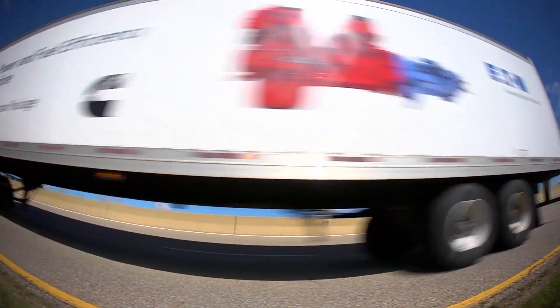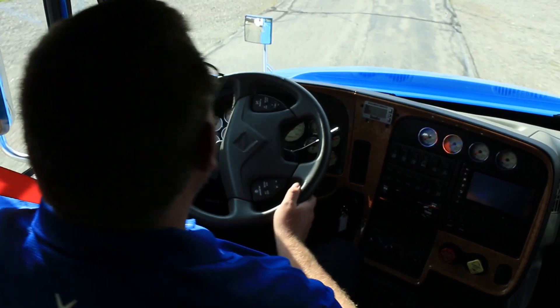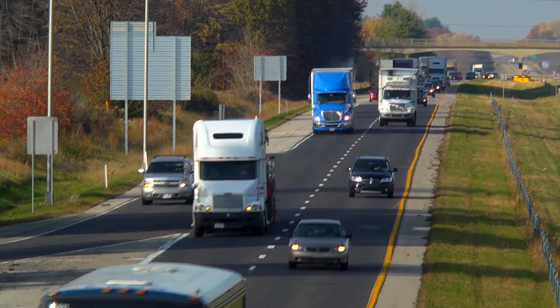Fully integrated technology that drives significant savings with features that make even the newest driver as good as an experienced pro. I'm Ryan Trzbinski from Eaton. I'm here with Jason Owens from Cummins to go through the key technologies that make the Smart Advantage powertrain so fuel efficient and easy to drive. But first, let's get to the basics.